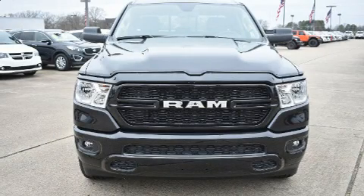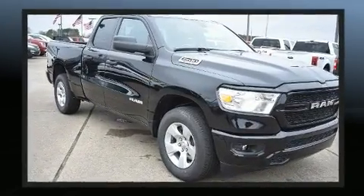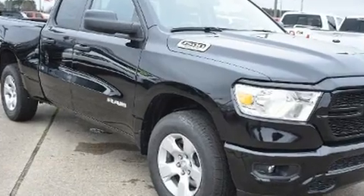Treat yourself to a test drive in the 2020 Ram 1500. Smooth gear shifts are achieved thanks to the powerful eight-cylinder engine, and for added security, dynamic stability control supplements the drivetrain.